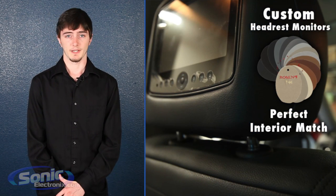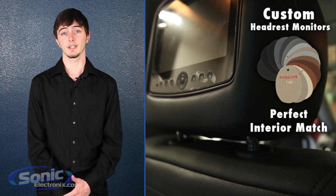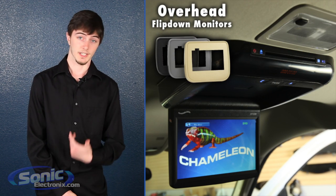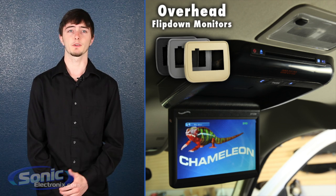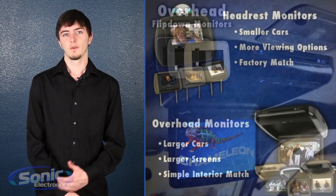If you're the person who wants a perfect match in your ride, with higher end headrest monitors like the ones from Car Show, you can get custom matched colors that will match your interior perfectly. Or if you're a baller on a budget who still wants a factory match without spending too much money, you'll want to go with an overhead monitor since you can match the interior of your car without it being exact.